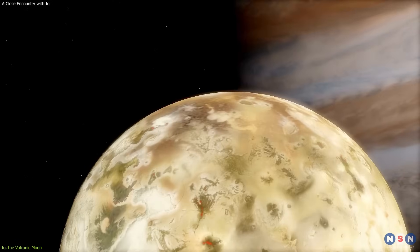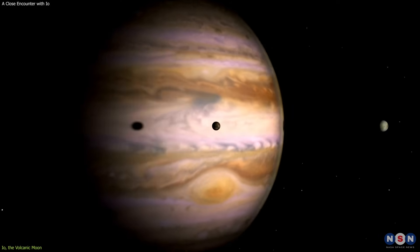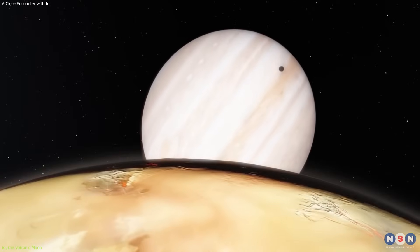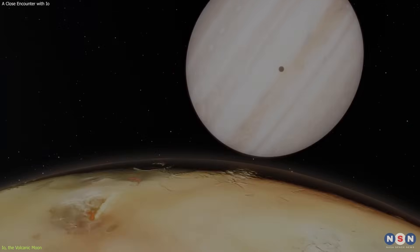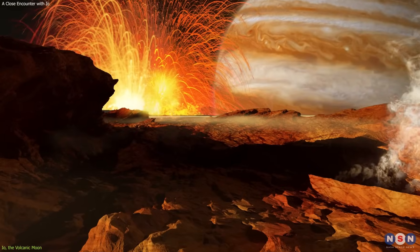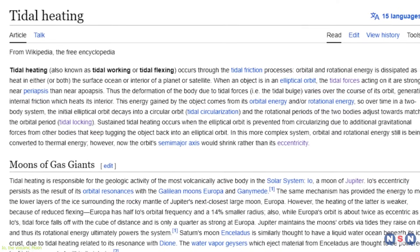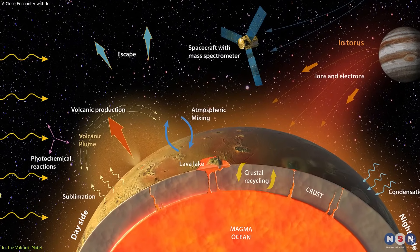Io does not always show the same face to Jupiter. Instead, it rotates faster than it orbits, and as a result, it experiences tidal forces from Jupiter and its other moons. These forces stretch and squeeze this moon, causing it to heat up and deform. This process is called tidal heating, and it is the main source of Io's internal energy and volcanism.